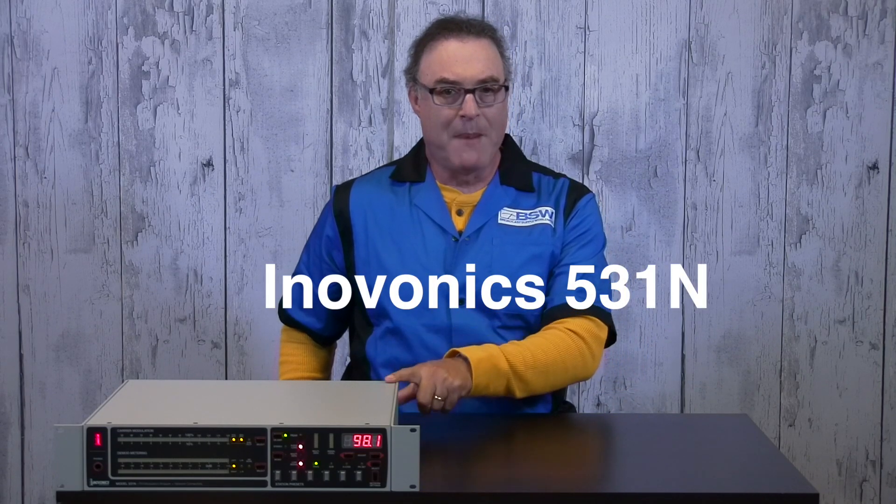Hi everybody, Mike West from BSW here with a great piece of hardware from InnoVonix, the 531N mod monitor.